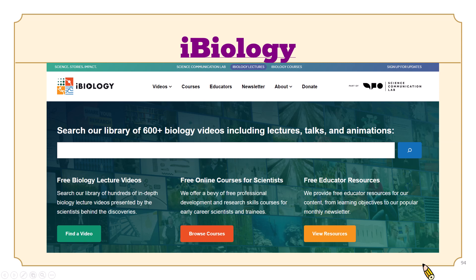Let's move on to iBiology, an open-access database of biology-related pedagogic videos. iBiology provides more than 600 biology short films, talks, professional development courses, and animations. It will let you meet leading scientists in biology so that you can find out how they think about scientific questions, conduct their research, and get a sense of their personalities, opinions, and perspectives. It also offers interactive online biology courses for early career scientists, biology students, and educators.